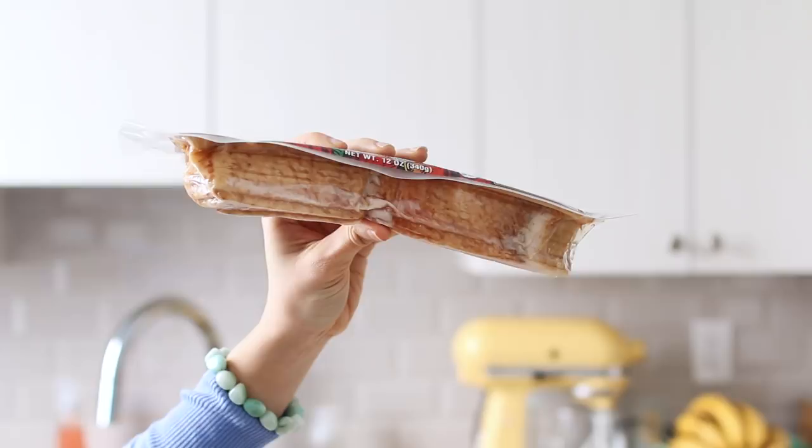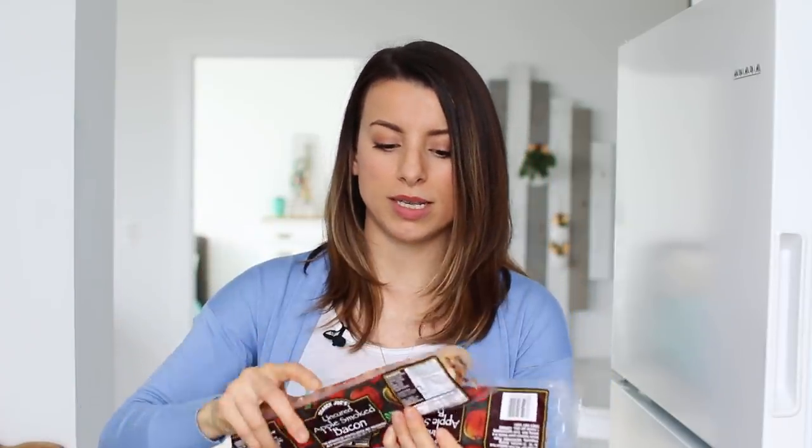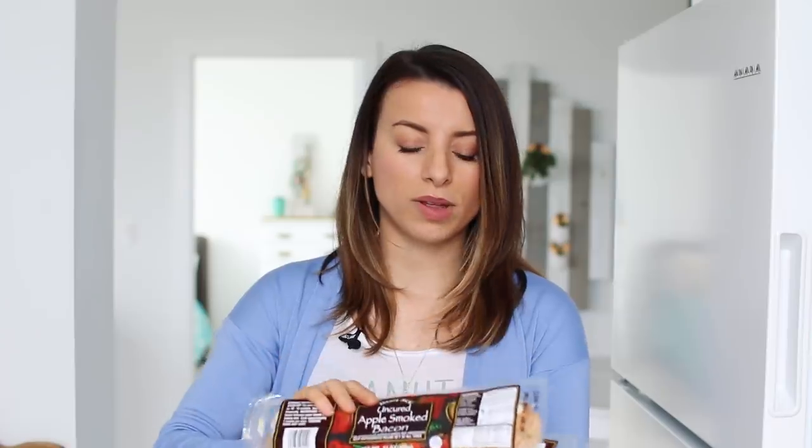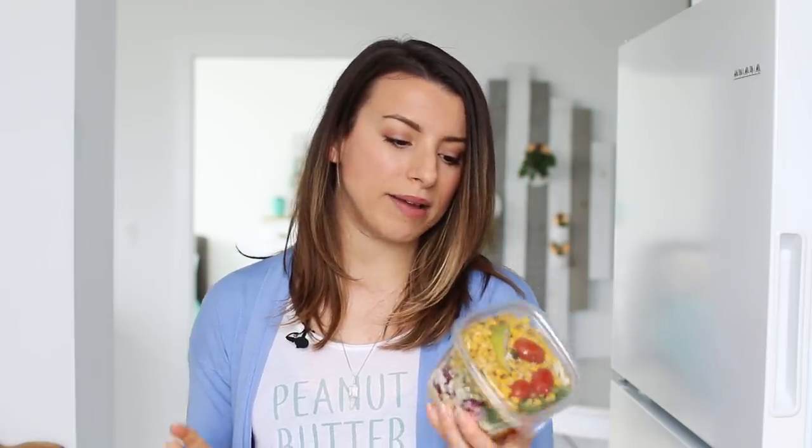For fridge items, we got two packages of bacon. This is the apple-smoked uncured bacon from Trader Joe's. They have really thick slices that don't just shrink up when you cook them. There are no nitrates added, and I love the flavor and thickness. Perfect for a Sunday morning brunch with pancakes on the side — that's my ideal weekend breakfast.